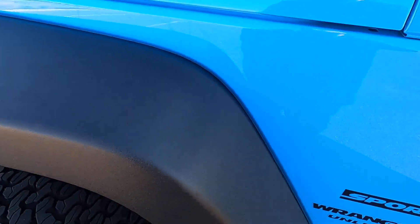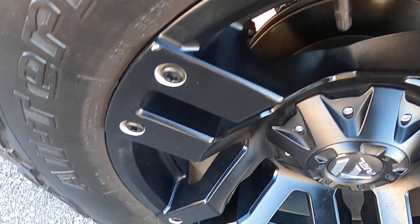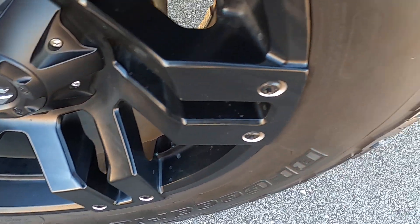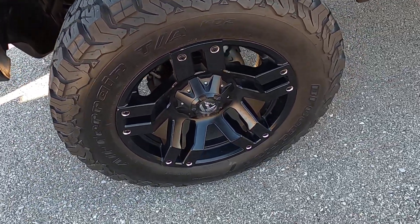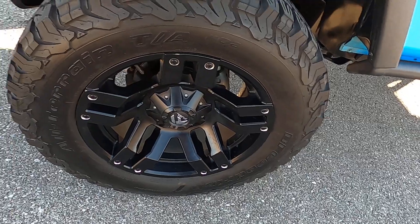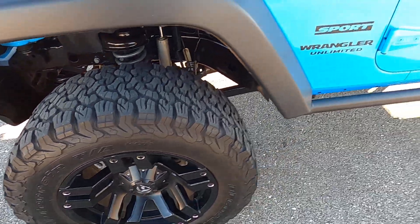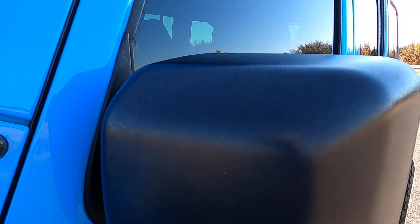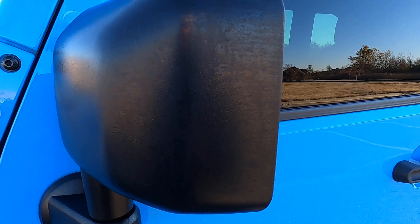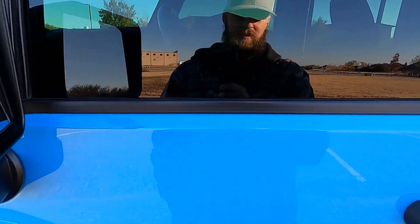The front driver's side fender looks excellent, no issues there. The front driver's side wheel looks great. These are BF Goodrich All-Terrains, the KO2s. Driver's side mirror has the same kind of staining as the front bumper — that discoloration that you can see in there.